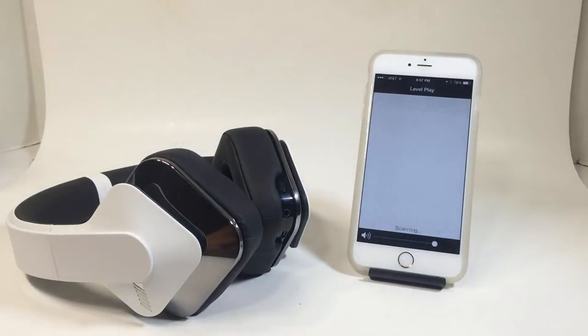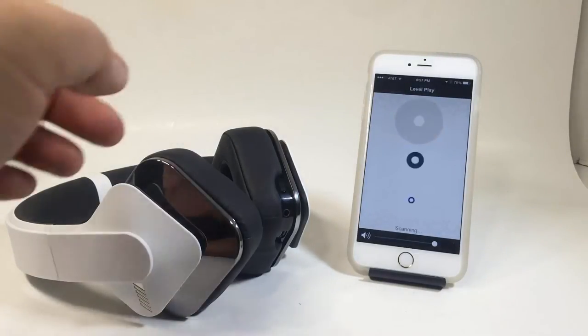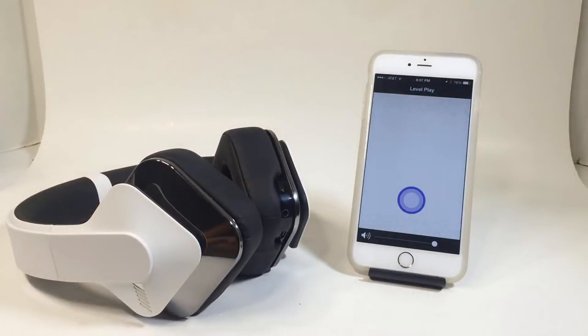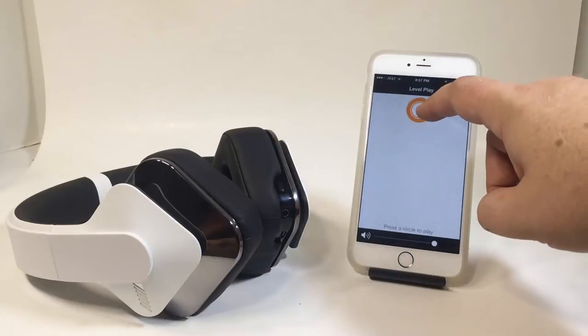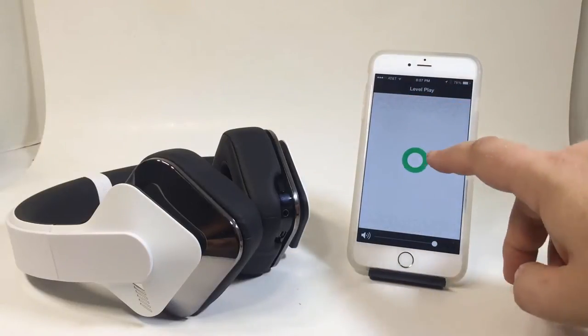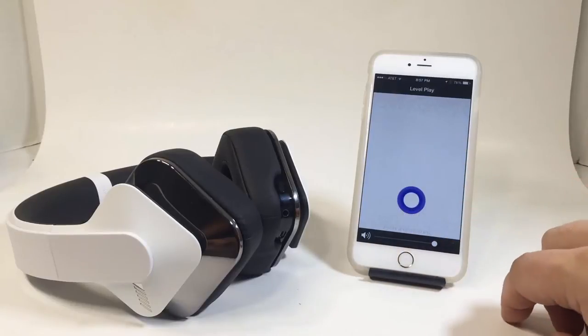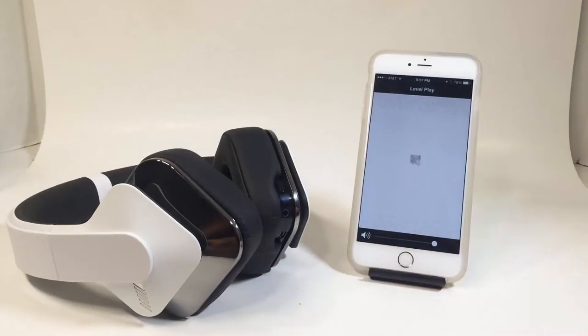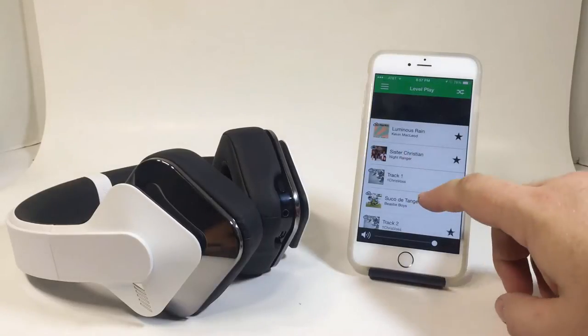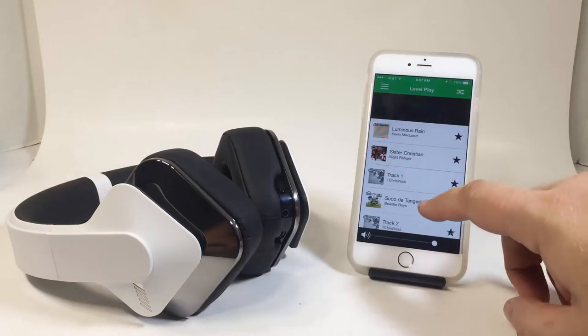You can hear it — they've got exceptional audio reproduction. But you can also see it interacting with a LevelPlay iPhone app. It's got 24-bit stereo audio analog-to-digital and digital-to-analog converter, power digital amplifiers, two 40mm high-performance drivers, and fully programmable audio processing for separate bass and equalization.